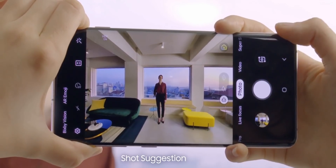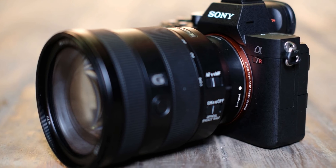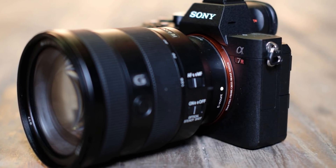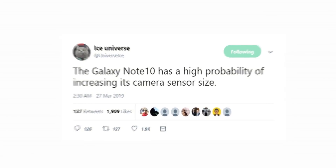The software can be replaced, but that can't be easily done with the hardware. There is a reason why professional cameras are as big and bulky as they are — simply put, the bigger sensor is always better. Anyway, the tweet does mention the word 'probably,' so take this rumor with a grain of salt.